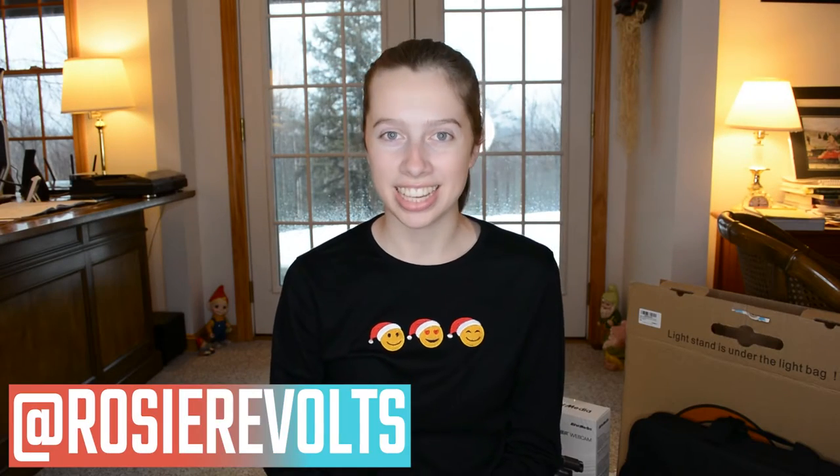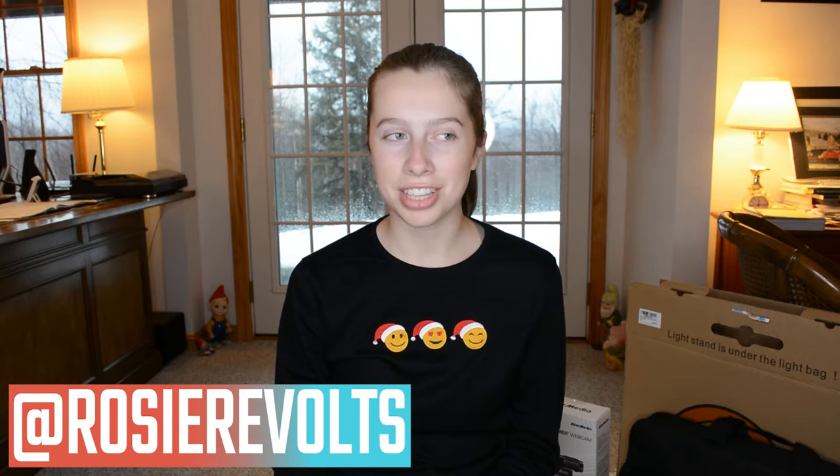Hey guys, it's Rosie. Welcome back. Today I'm going to be showing you everything that I got for Christmas, along with a little montage of Christmas morning. I took a little bit of footage of the tree and everything.